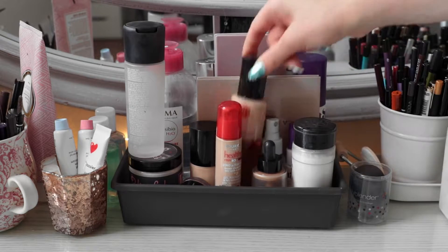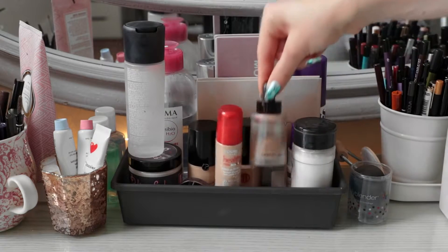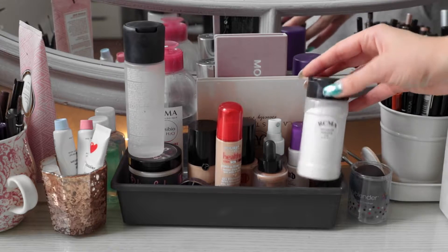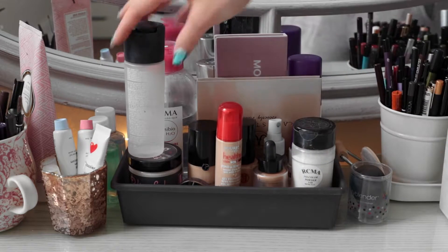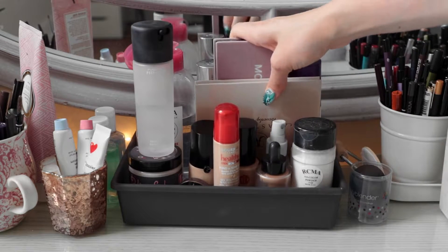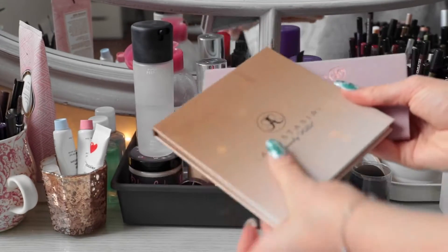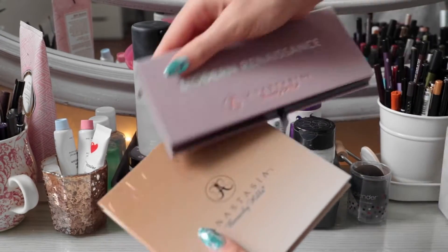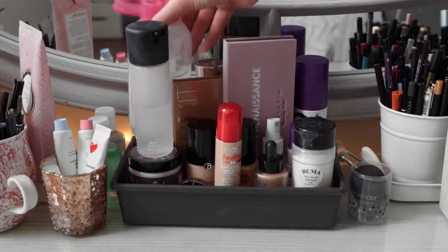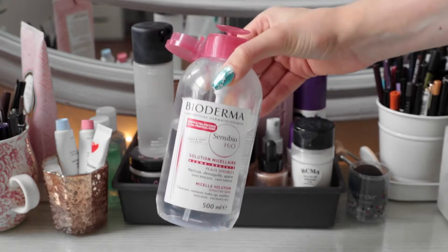I also have some of my favorite foundations up here — I have my Giorgio Armani Luminous Silk, Armani Maestro Glow. I also have one of my favorite powders, the RCMA No Color Powder, my setting sprays — Urban Decay All Nighter and of course MAC Fix Plus. Over here I also have two products I've just been loving lately: the new Anastasia Sun Dipped Glow Kit, as well as the Anastasia Modern Renaissance Palette. I also find it pretty important to have some type of makeup remover on your vanity, so I keep a bottle of Bioderma just at the ready.